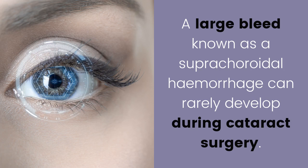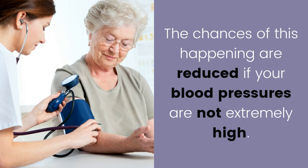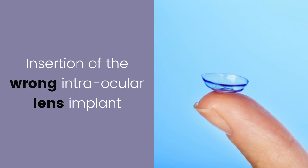A bleed at the back of the eye: a large bleed known as a suprachoroidal hemorrhage can rarely develop during cataract surgery. It is thought to occur in 1 in 10,000 cases. The chances of this happening are reduced if your blood pressures are not extremely high.